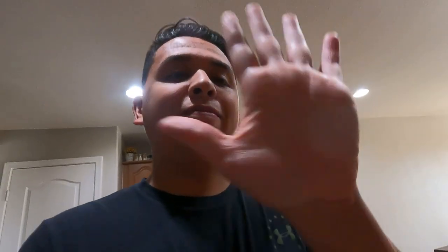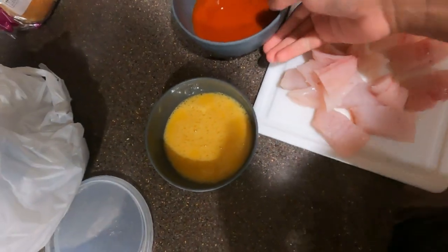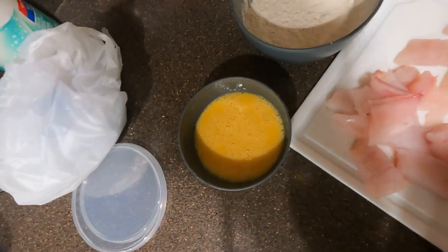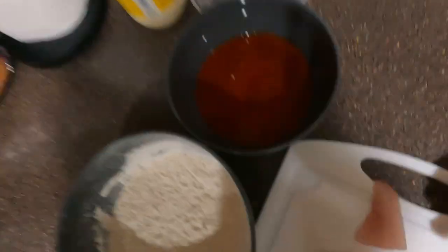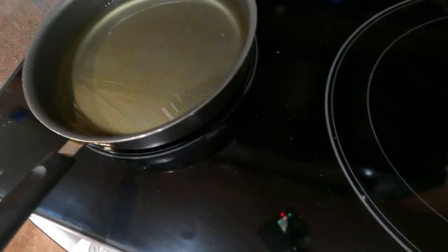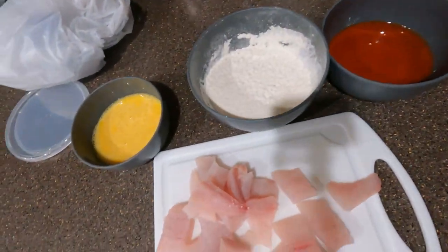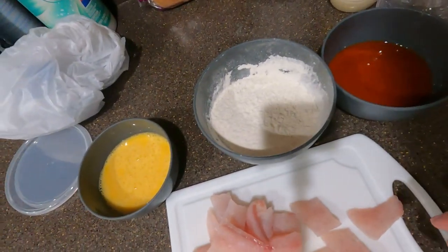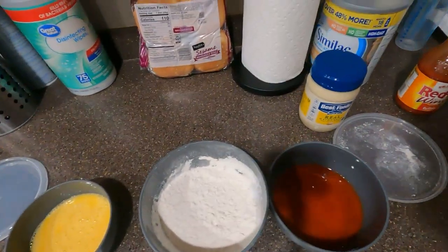Alright, so what I'm gonna do is put it all in the egg wash, then into the flour — Frank's Red Hot flour — Frank's Red Hot, and into the oil. Hopefully it's hot enough. Got everything set up. Hopefully I'm quick enough. I'm just gonna give you a little time lapse of how I'm gonna do it.